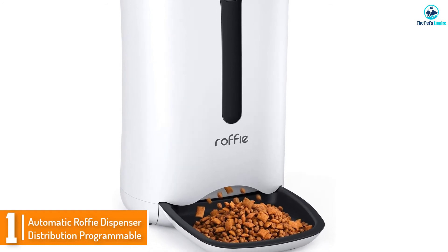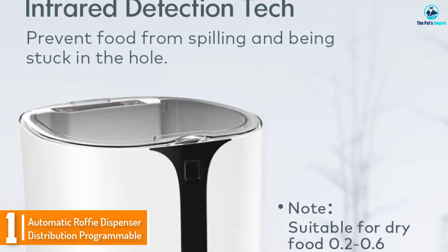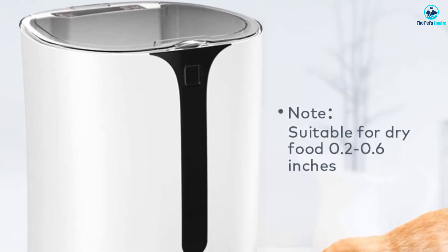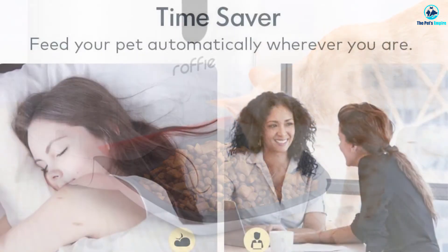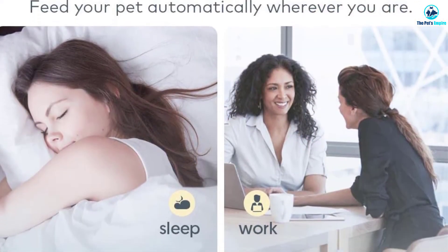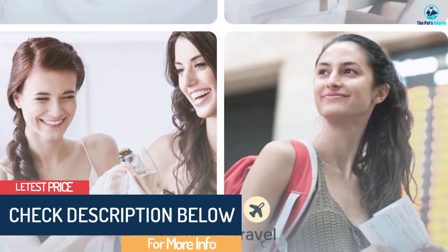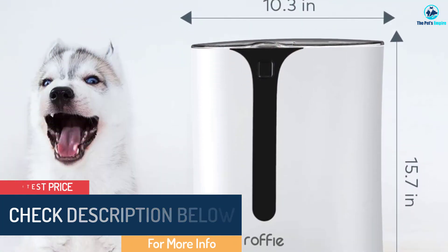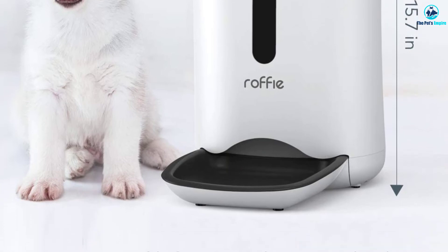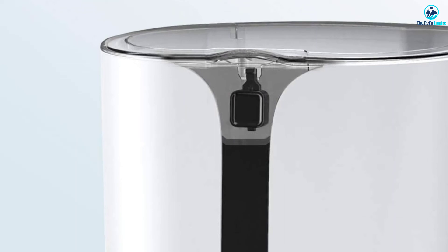And finally, at number 1, we have the Automatic Raw Feed Dispenser, a programmable 7-liter large automatic dog feeder. Do you constantly return home late or go away for days leaving your dog alone? Search no more. This feeder contains meals that are released to your dog at a set time, so you don't have to worry about being away for a few days. Just make sure your dog has access to a place to relieve themselves daily, and remember to return home to wash the feeder before it grows mold.